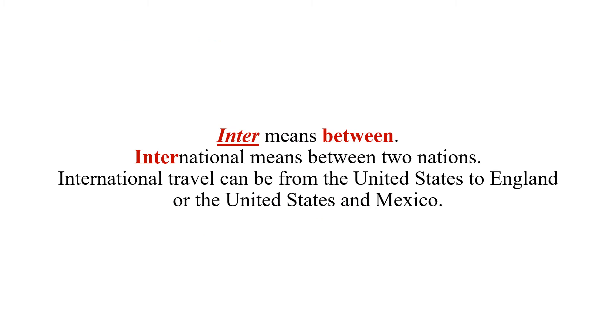I like to be as simple as possible so you have a full, complete understanding of everything, including all the terms. "Inter" means between — as in international, which means between two nations. So international travel from the United States to England, or the United States to Mexico, is between one nation and another. Inter means between.